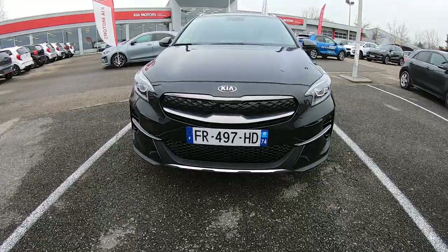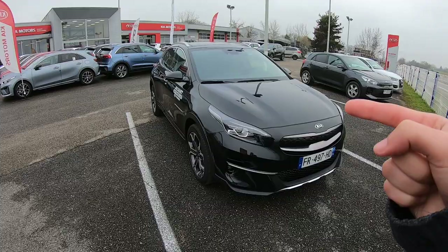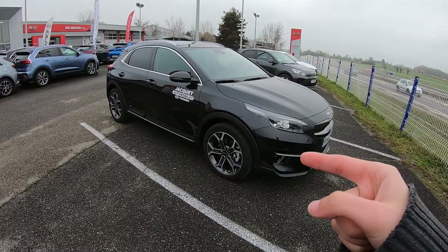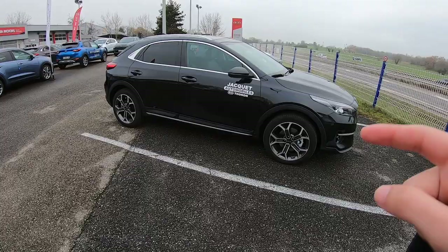Hi everyone, today I'm back in the Kia garage, Jacquet Automobile in Tonneau Lebin in France, and I am here to test for you the crossover Kia XCeed plug-in hybrid. This one has the design package which brings those nice 18-inch wheels. The price of this car is around €38,490 euros.